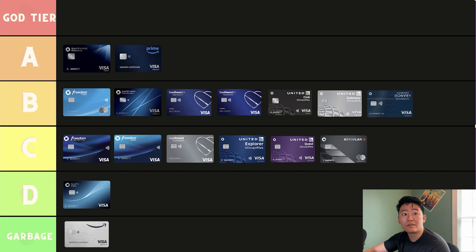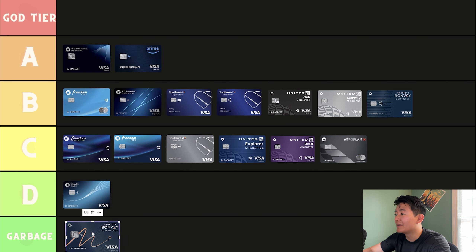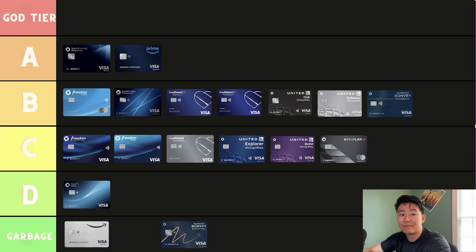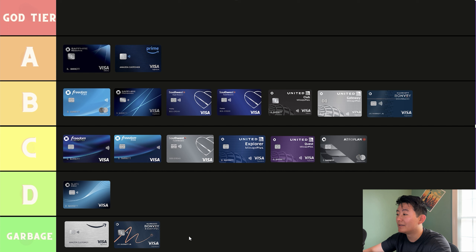Next, we're going over to the Marriott Bountiful. I highly, highly do not recommend you get this card. When it was first revamped by Chase, Marriott, and American Express, I thought it was a hot garbage card. I don't understand why people would get it. It's a $250 annual fee card — 18.5x on Marriott properties, 4x back on groceries and dining, and 2x back on everything else. You do get a free reward night for up to a 50,000 point hotel. Don't recommend it. It's a garbage card.